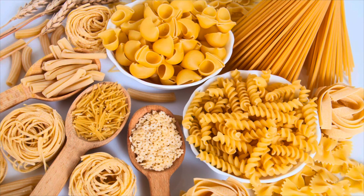Number four is pasta. Pasta will always be cheap, so stock up on your favorite kinds — usually less than a dollar a pound. Pasta will store almost forever if you store it correctly.